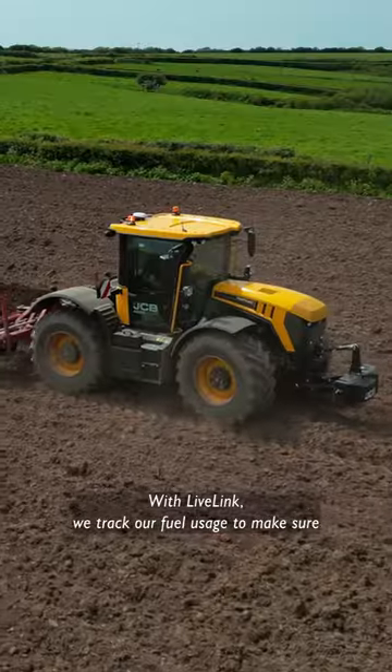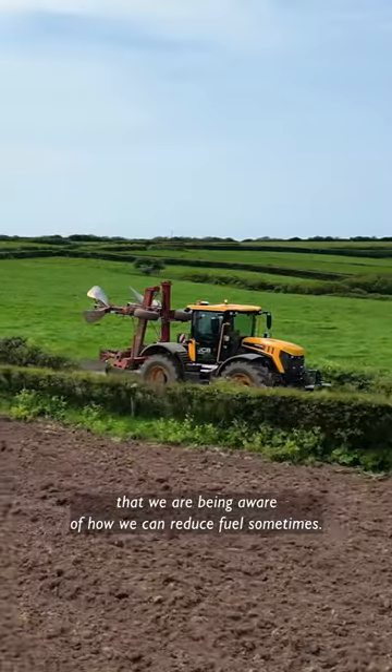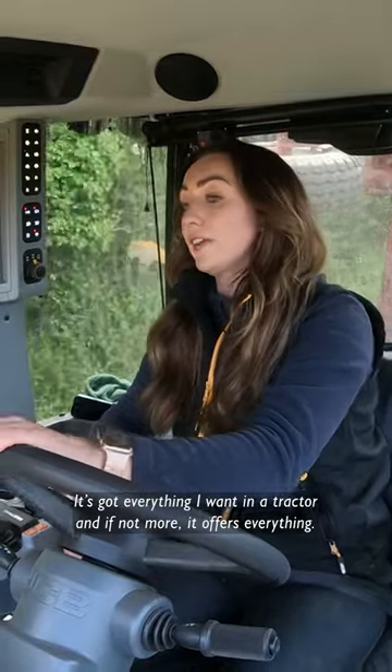With Live Link, we track our fuel usage to make sure that we are being aware of how we can reduce fuel. It's got everything I want in a tractor, and if not more — it offers everything.